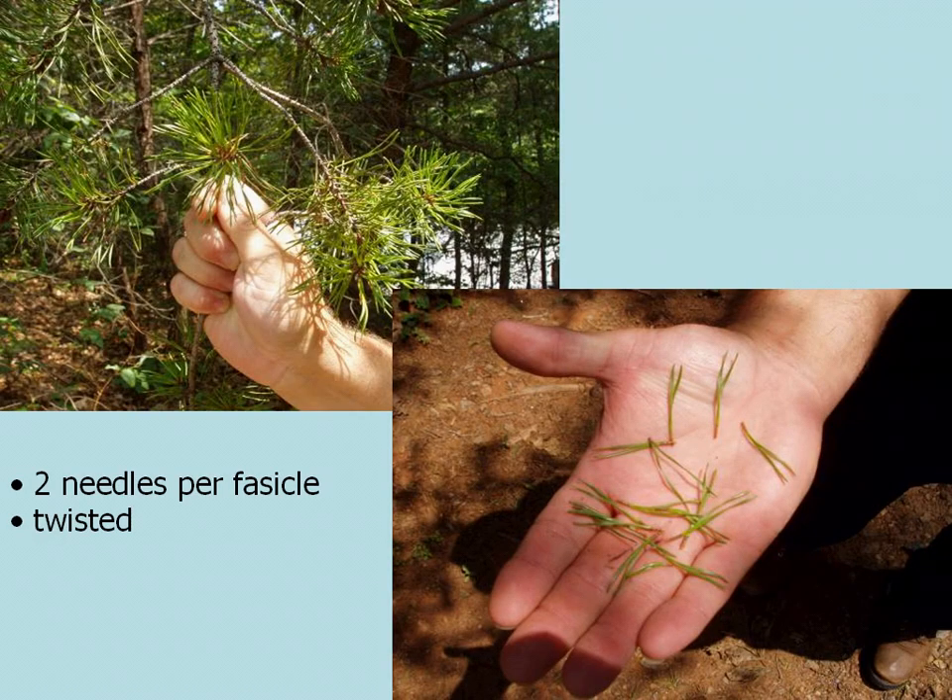The giveaway for Virginia pine is that they have two needles per fascicle, and the needles appear twisted, as you see in the photographs here. That's probably the key feature in distinguishing Virginia pine.